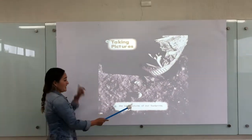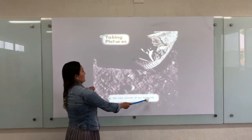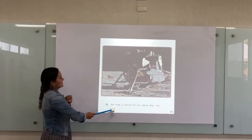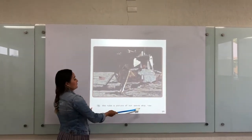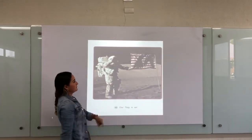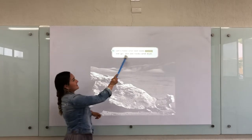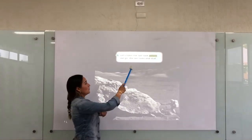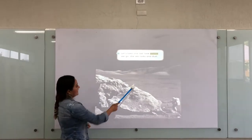We take pictures of our footprints. We take pictures of our spaceship too. Our flag is up. Let's take one last look before we go, with rocks and dust all around.